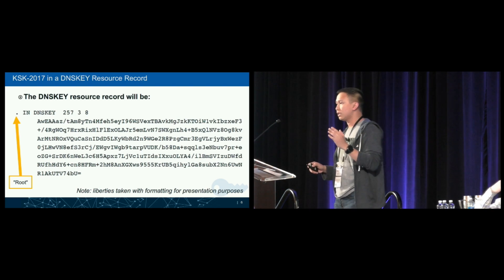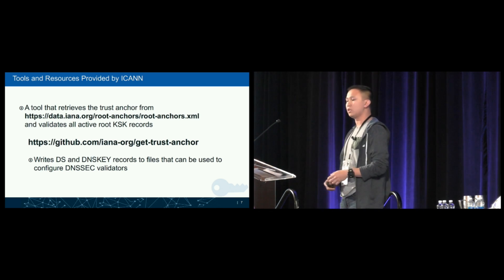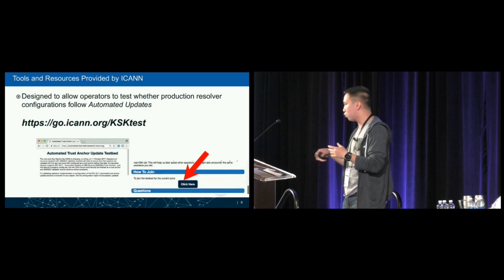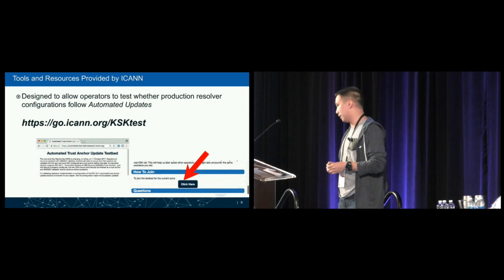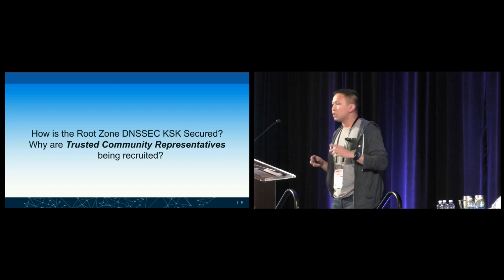The new KSK 2017 key is what's going to show up on July 11 — it's formatted here for presentation purposes. For operators running DNSSEC recursive servers who want to perform manual updates, there is an ICANN-provided tool available to hold the new trust anchor, KSK 2017. For those running automatic updates via RFC 5011, the testbed is available over the next couple of days to test RFC 5011 capability.